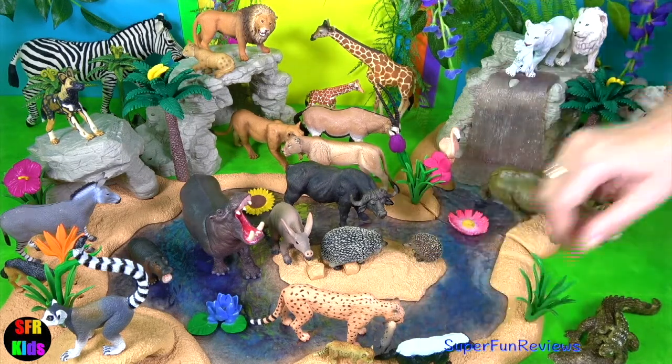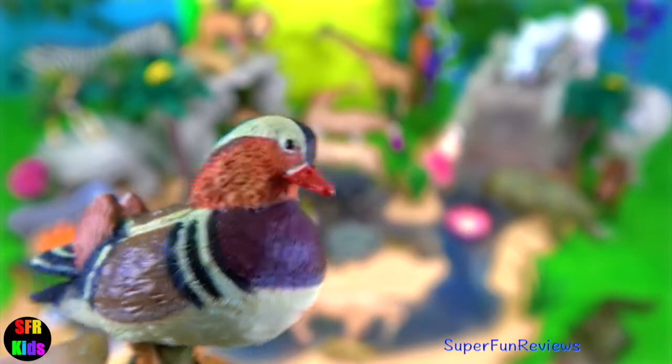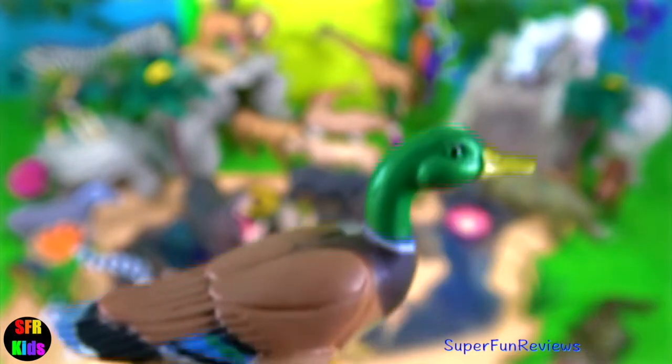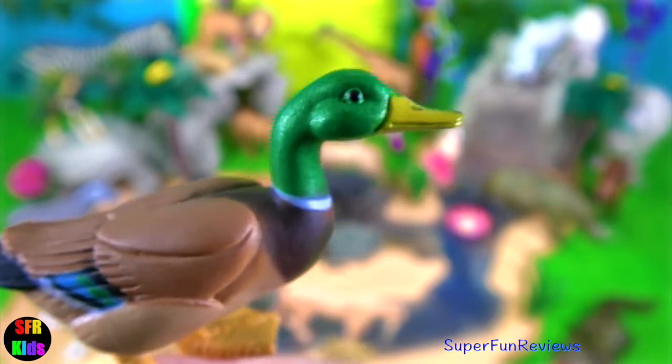Honey badgers — they are such fun creatures. The mandarin duck is a very colourful duck with a beautiful crest on top of its head and bright coloured feathers. The mallard duck is a male duck with its glossy green head and bright feathers on the back.